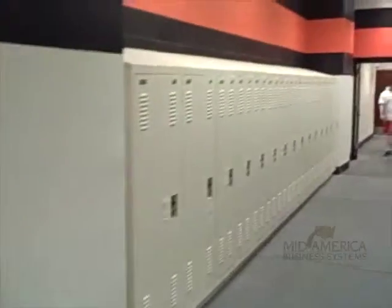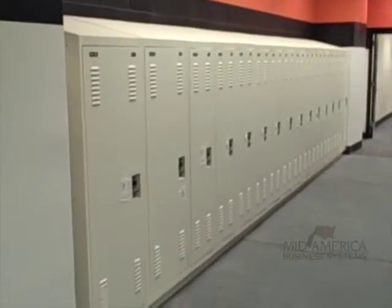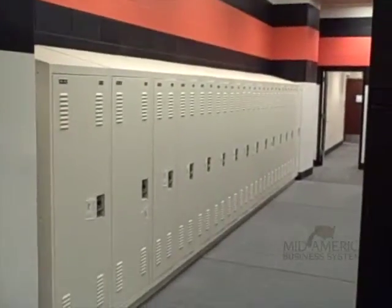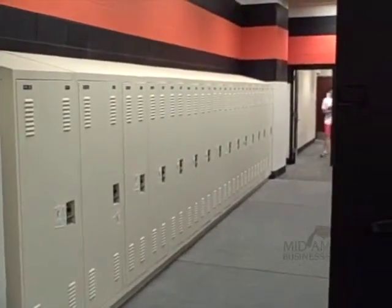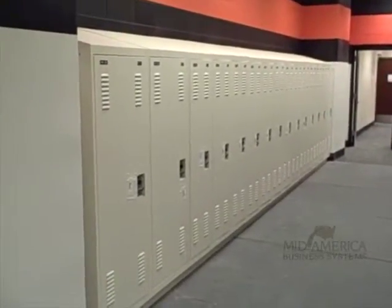Lockers. These are the game day lockers for the trainers. Personal duty lockers that were added in to make sure they had complete room for all their equipment on game day.